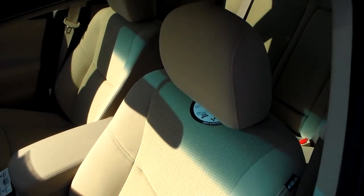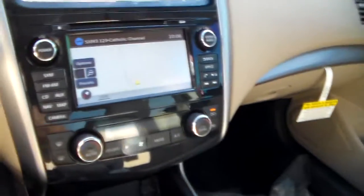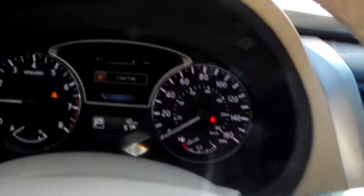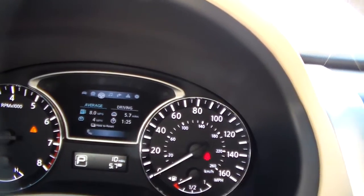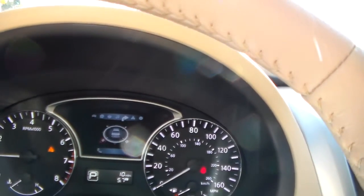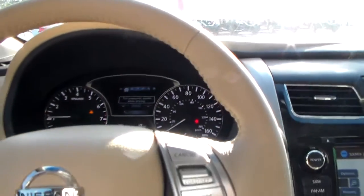Down here you've got your power windows and power mirrors. It's got this premium cloth interior. These are actually NASA-inspired zero gravity seats, which increase blood flow in your legs to keep you from falling asleep on the road. Up here is your advanced drive assist display with steering wheel mounted controls, which lets you cycle through trip distance, fuel economy, and more. It's also got the tire pressure monitoring system, which tells you the individual tire pressure of each tire to help avoid uneven wear and tear.